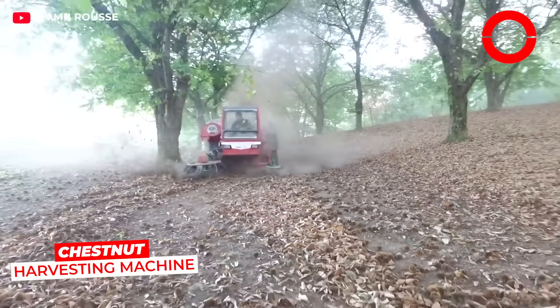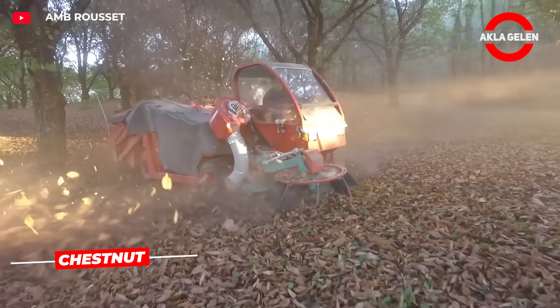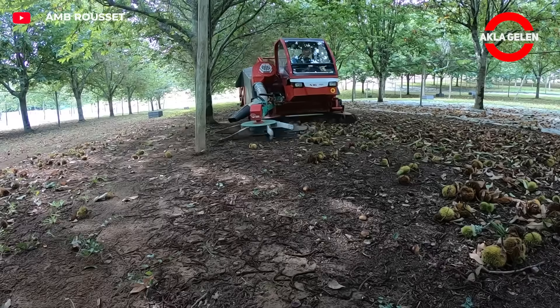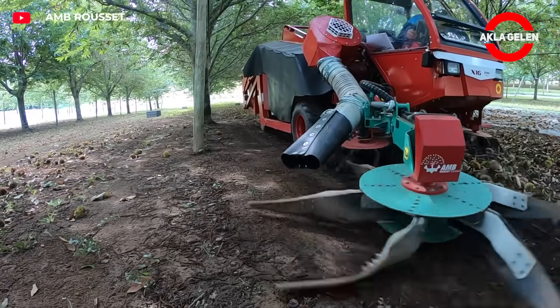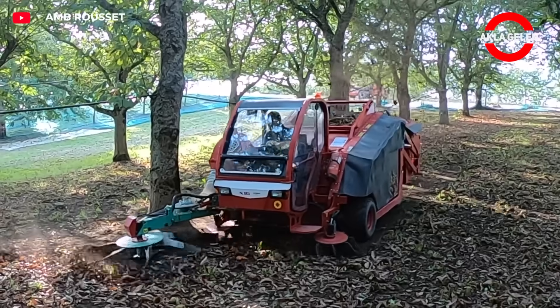This machine sweeps the thorny chestnuts that have fallen to the ground with its powerful brush and vacuum system and pulls them into the hopper. While moving forward with the tractor, acres of land are cleaned in an hour. The shell, leaf, and branch removal is done instantly. Only the clean chestnuts remain.